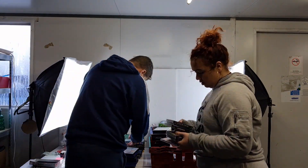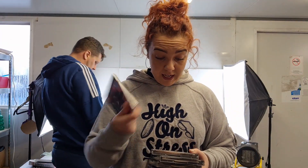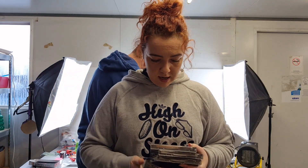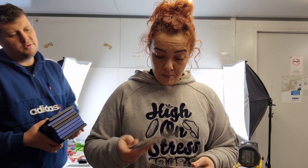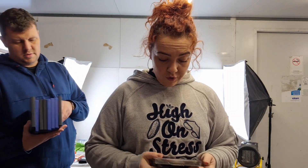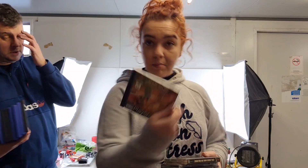Moving on to PlayStation 1 games: we have Evil Dead Hail to the King, Blade, Spider-Man, Ready to Rumble 2, Dark Forces Star Wars, and Star Wars Demolition.